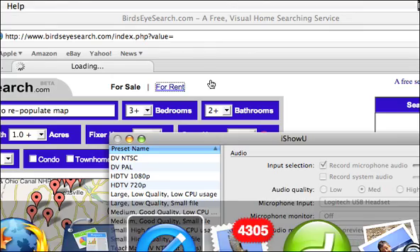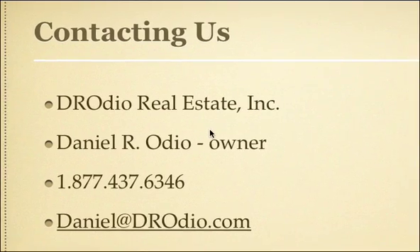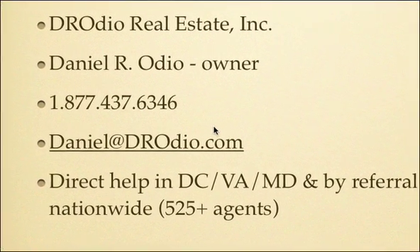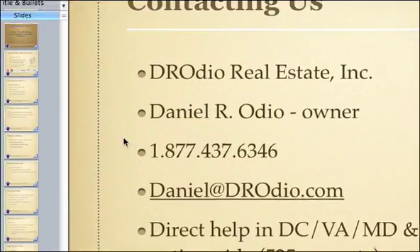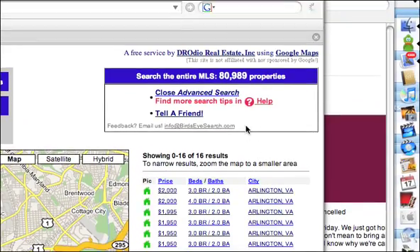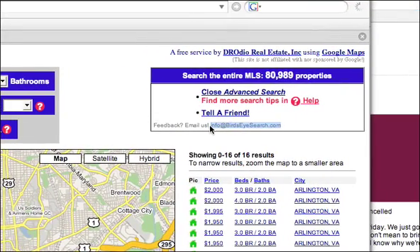To close, let me just show you my contact information. My name is Daniel Odio. My number is 1-877-437-6346. You can email me at daniel@drodio.com. We can help you directly if you're in D.C., Virginia, or Maryland. We also have a referral network of over 500 agents nationwide if you're located somewhere else. If you have any comments about the site, we'd love to hear about them — you can email us at info@birdseyesearch.com. We'd love to hear from you. Thank you.